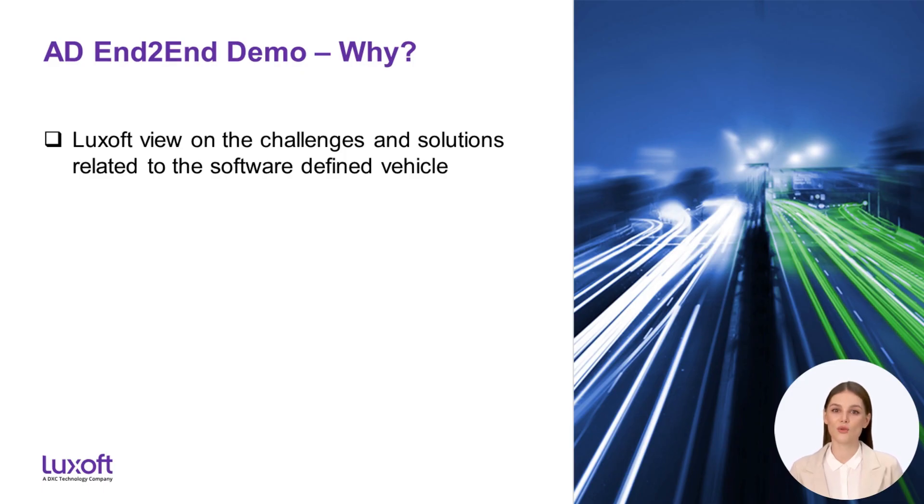Let's start with the why question — so why are we doing this demo at all? Since we as Luxoft offer services to our customers helping them achieve their goals, most of the topics we work on in our projects is intellectual property of our client and we cannot show the cool things we contributed to the public. Therefore, the main goal of this demo is to have a tangible demo to present our capabilities and our vision on how to address and solve the challenges within the software-defined vehicle transformation.